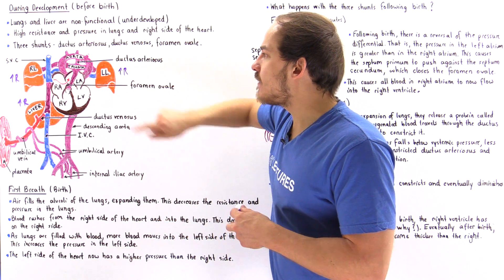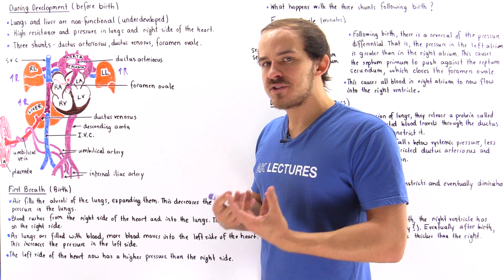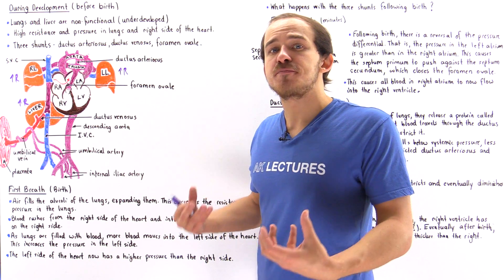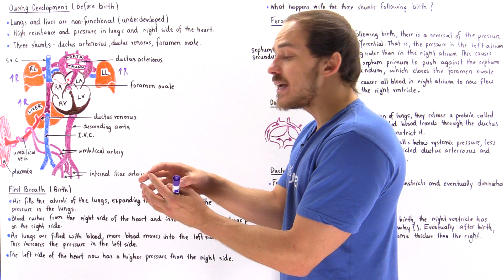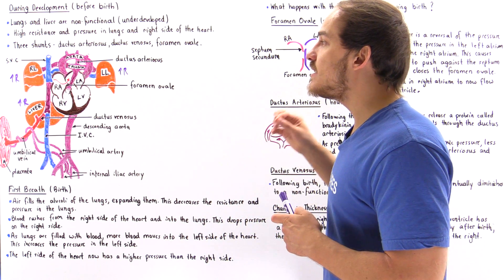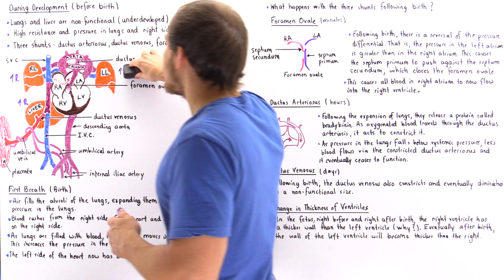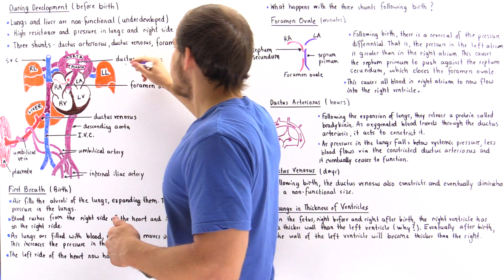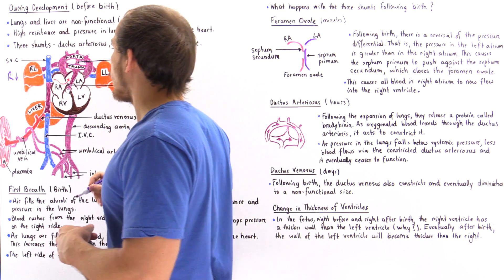The alveoli of the lungs are completely filled with fluid. But as soon as the first breath takes place, all the air that rushes into the alveoli displaces and removes all that fluid. This expands the alveoli, and by expanding the alveoli, that decreases the resistance and decreases the pressure inside the alveoli. So as soon as the first breath is taken, we have a decrease in resistance and pressure within the lungs.